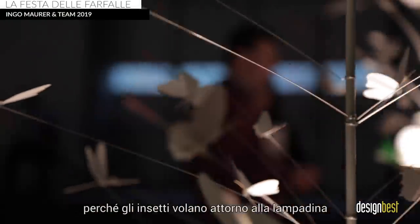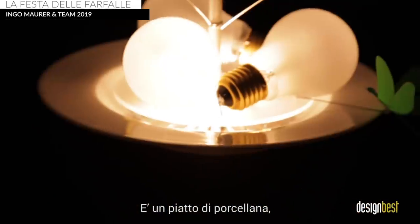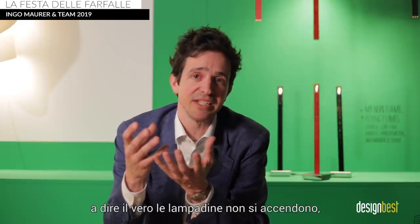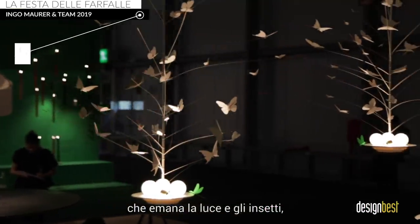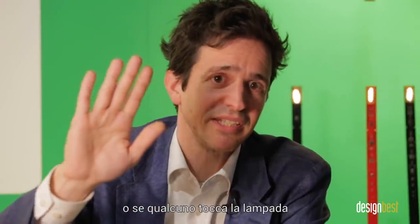The third lamp is La Festa della Farfalle, a lamp with insects, because insects fly around the light bulb — and we like that idea. It's a porcelain plate. In this plate there are three bulbs, but actually the bulbs are not lit. It's a hidden LED under the bulb that makes the light. The insects, the butterflies, are made out of paper and are fixed to tiny rods, so they move whenever there is a little wind in the room or when somebody touches the lamp.